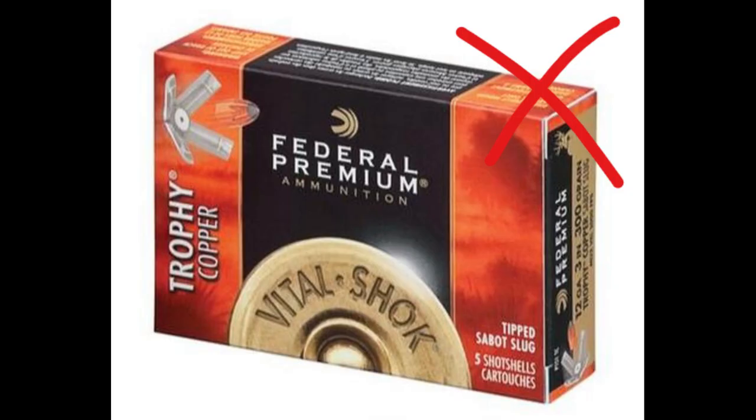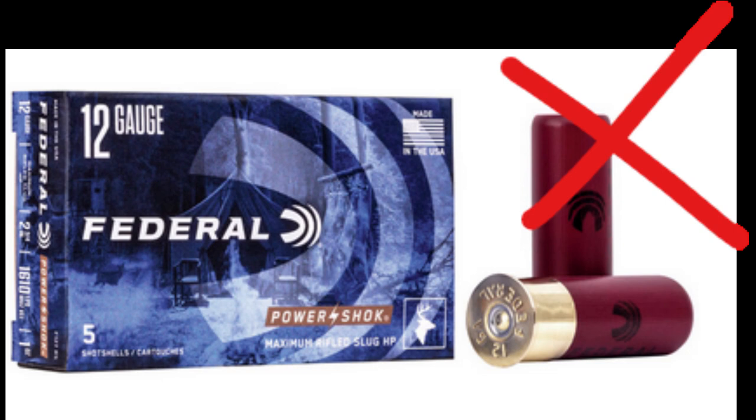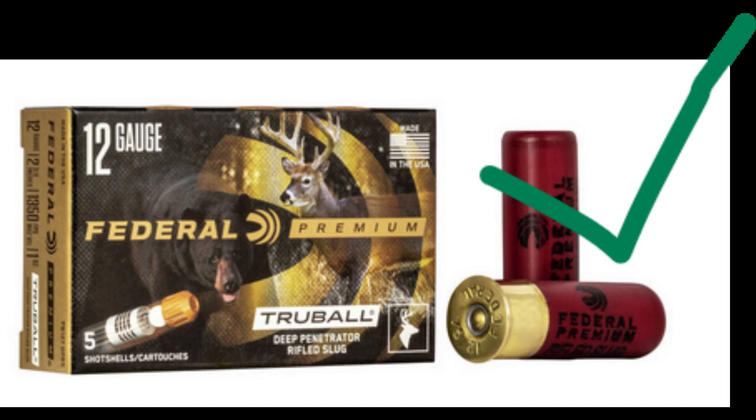The Federal Trophy Copper 3-inch Sabot Slug didn't meet the penetration minimum. The Federal Tactical True Ball has an inch to an inch and a half of expansion depending on whether you use the 1,300 or 1,600 fps rounds, but neither penetrates deep enough. The Federal Power Shock Rifled Slug has expansion of 0.981 inches but also doesn't meet our penetration requirement. The Federal Premium True Ball has close to an inch and a half of expansion in water but broke in half during testing and doesn't meet minimum penetration. The Federal True Ball Deep Penetrator far exceeds the ideal penetration requirements, but at the cost of no expansion — which isn't much of a problem given its original diameter.